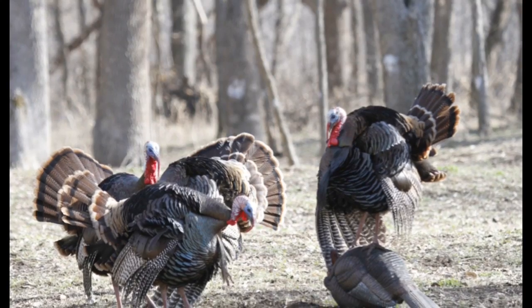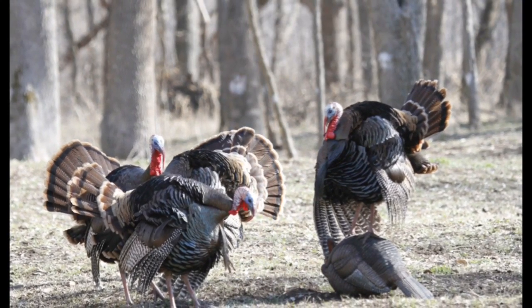The tom on this decoy is obviously showing his dominance — not only to the decoy, but to the other birds that are watching.